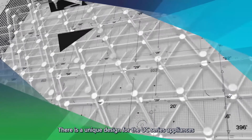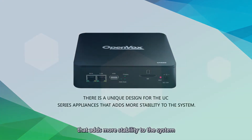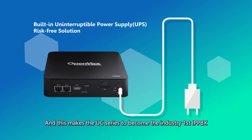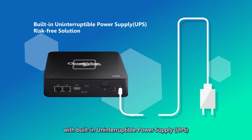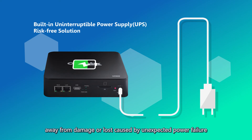There is a unique design for the UC series appliances that adds more stability to the system. This makes the UC series the industry-first IPPBX with built-in uninterruptible power supply, UPS. It will be a risk-free solution that keeps your system and data away from damage or loss caused by unexpected power failure.